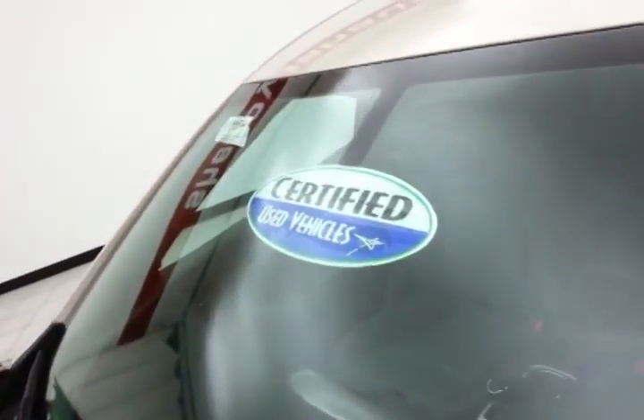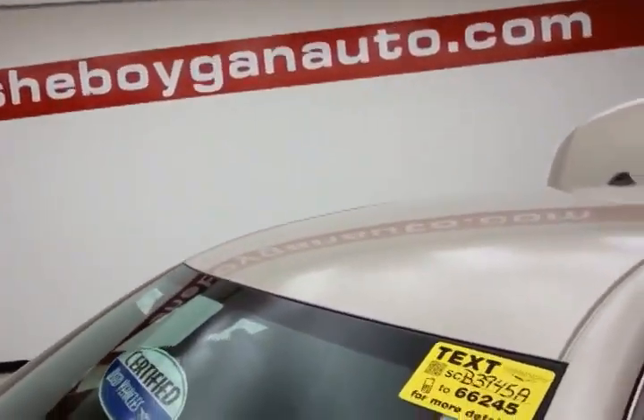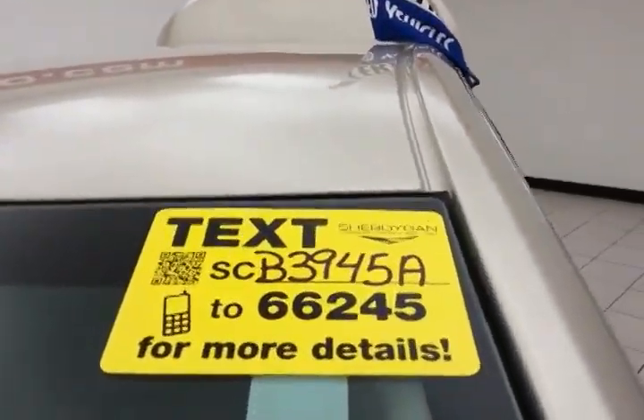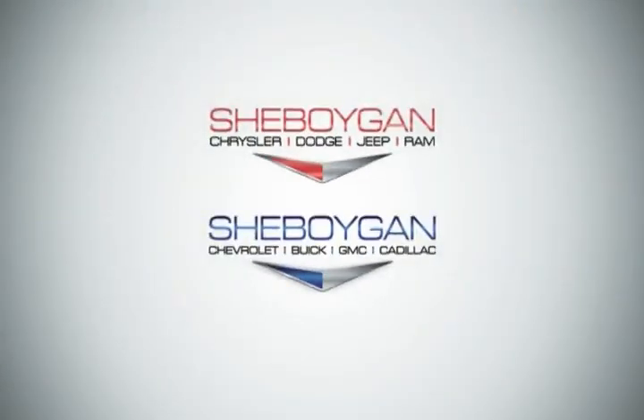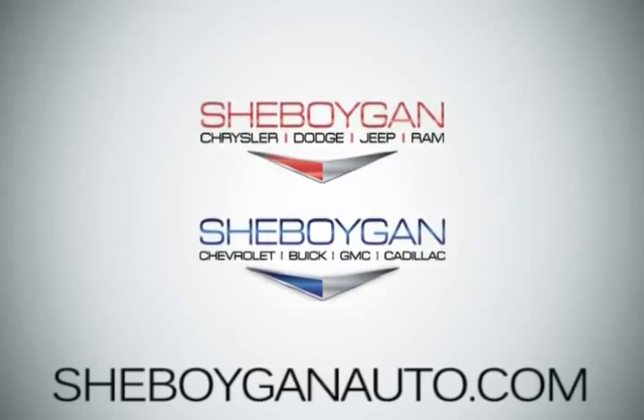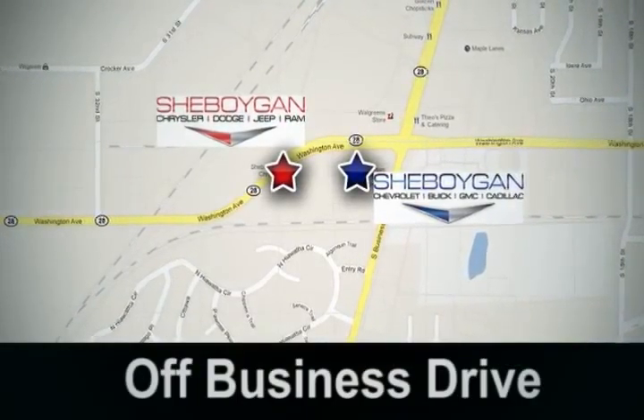Don't forget about that certified warranty protecting your investment. For more, please go to sheboyganauto.com or text SCB3945A to 66245. Come see us today at Sheboygan Auto — eight brands in one location, off Business Drive in Sheboygan, Wisconsin.